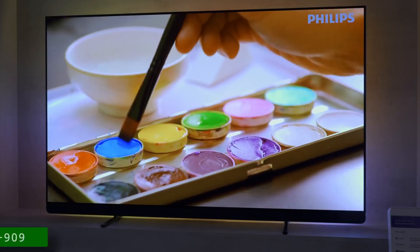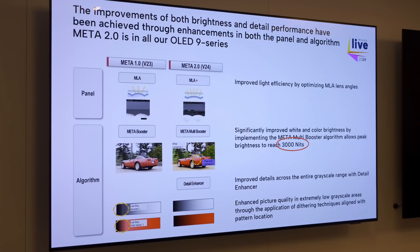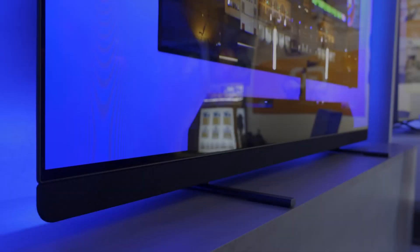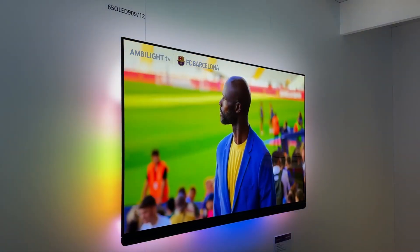One rung down from the Philips 959 is the OLED Plus 909 series, which features a second-generation MLA OLED panel with Meta Multi Booster algorithm, an integrated Bowers & Wilkins 3.1 sound system, as well as four-sided Ambilight.